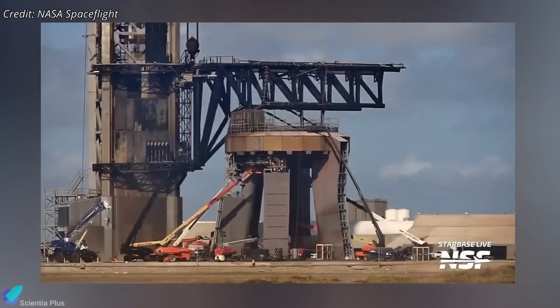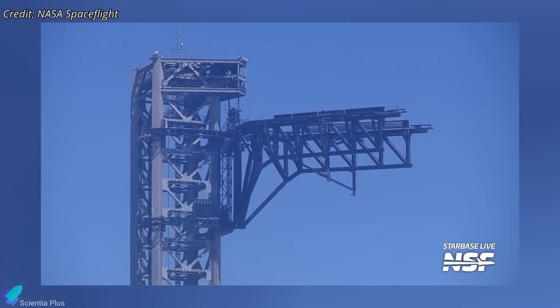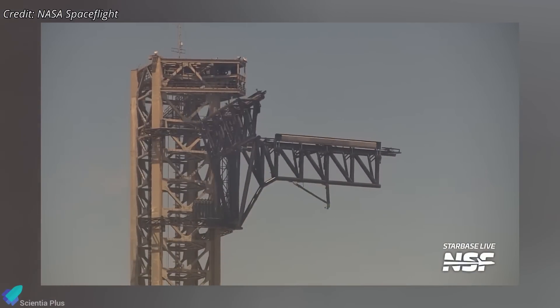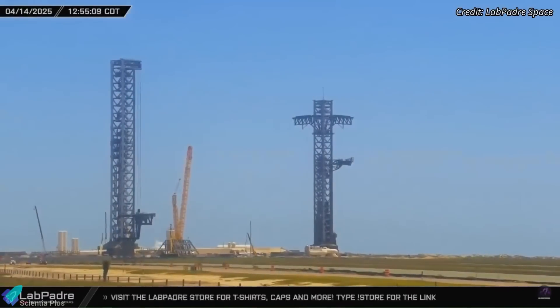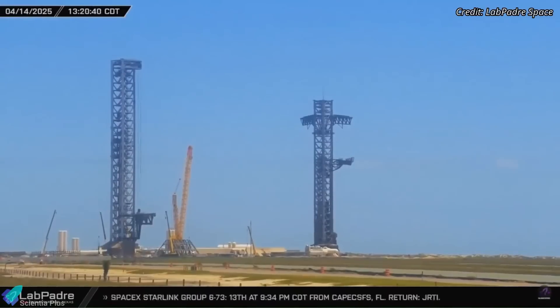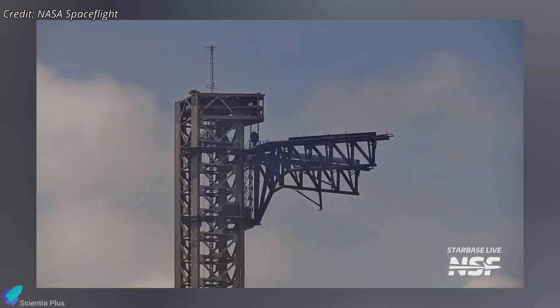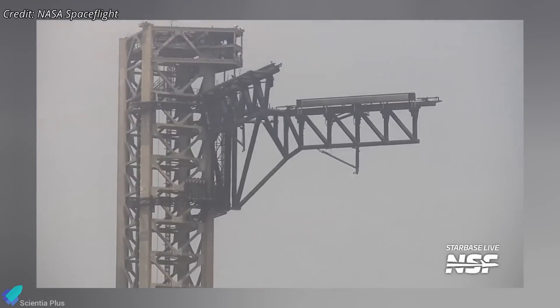At the launch site, the pad is also entering the final stages of launch readiness. The launch tower's chopstick arms have been undergoing rigorous simulation tests over the past two weeks. These rehearsals include full-range actuator cycles, verifying the performance of the hydraulic pistons, locking mechanisms, and electrical feedback sensors involved in catching and stabilizing the booster post-landing. In the most recent test, the arms were rapidly actuated back and forth multiple times, causing visible oscillations — a controlled procedure to simulate the dynamic forces expected during a real booster catch. The test helped engineers evaluate how the structure handles transient loads, including any potential resonance effects.